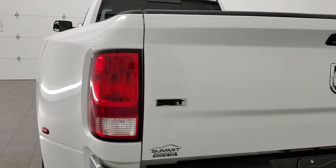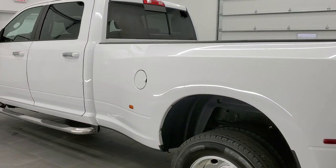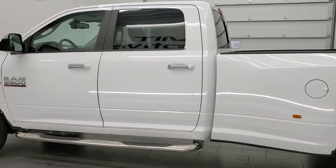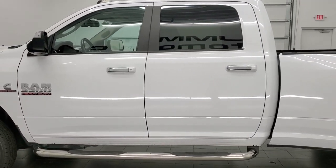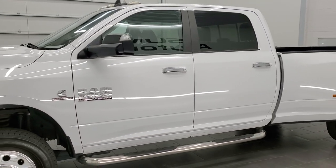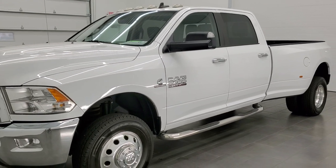This 2016 Ram 3500 has the 6.7 liter Cummins diesel. It has been fully safety inspected by our service shop, has a fresh oil and filter change, all the fluids have been checked and topped off, and this truck is 100% ready to go.